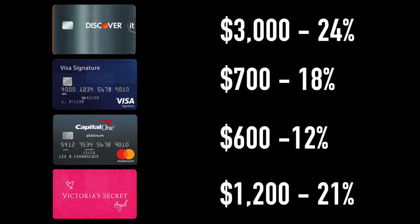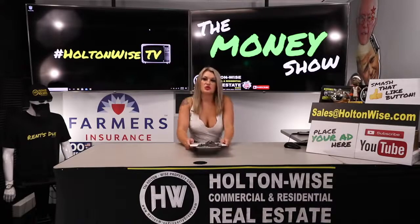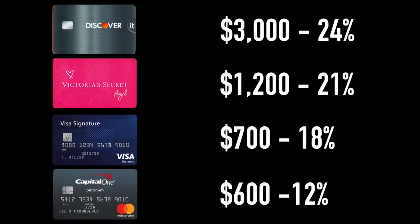The MasterCard is $600 with a 12% interest rate. Victoria's Secret is $1,200 with a 21% interest rate. So now let's say you're in this predicament — you have this list. What you want to do is arrange them by interest rate, with the highest interest rate at the top and the lowest at the bottom. This is called the avalanche method.